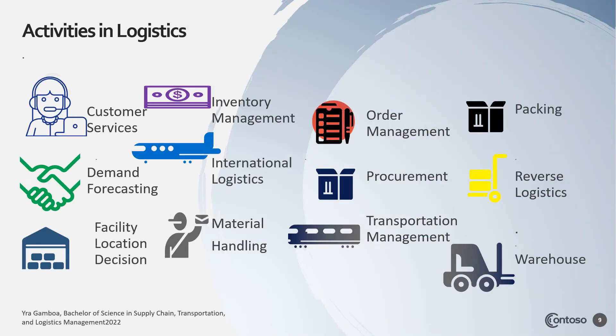Some of the activities of logistics are as follows: customer service, demand forecasting, facility location decision, inventory management, international logistics, material handling, order management, procurement, transportation management, packing, reverse logistics, and warehousing.